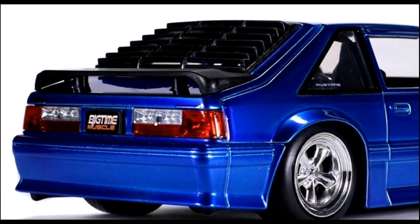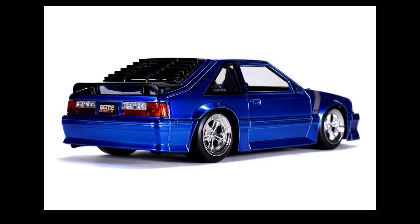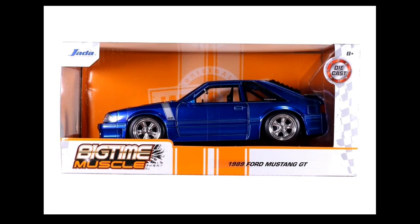Here's the back view — it says 'Big Time Muscle,' so this is part of the Big Time Muscle series from Jada Toys, 1:24 scale. Amazing details, die-cast metal with opening features and rubber tires as well. Here's how it looks inside the packaging.